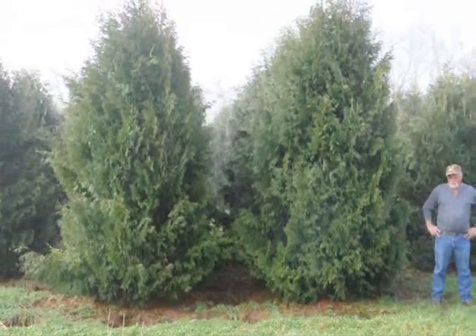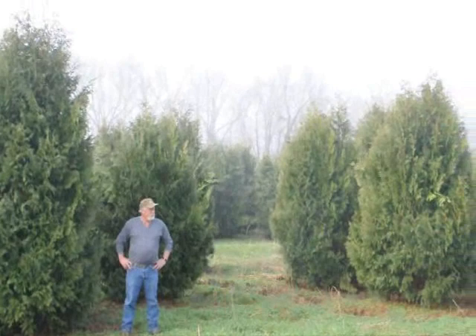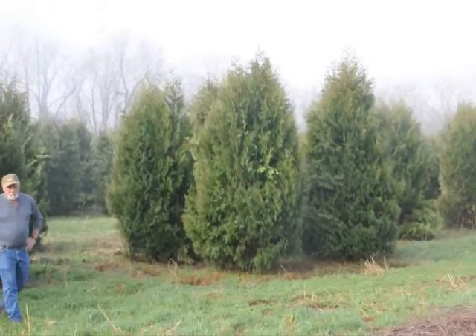These are 12 to 14 foot Niagara Arborvitaes and you can see they are nice and full. Just give us a call if you want some real big Niagara Arborvitaes at 215-651-8329.